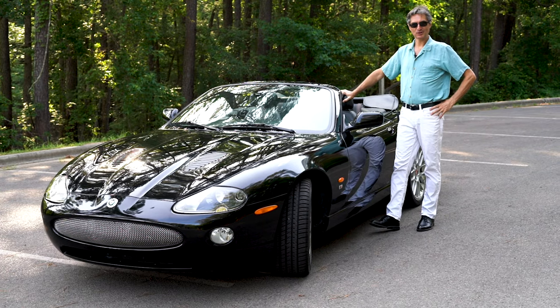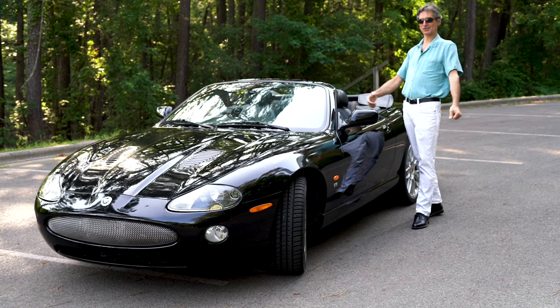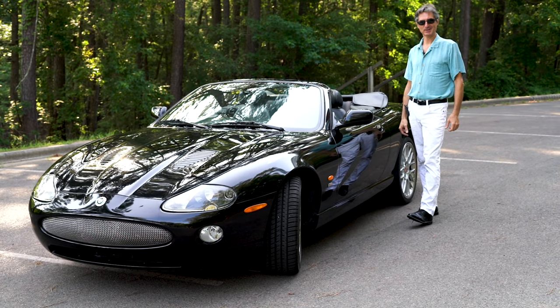Now that we've talked about all the features that set this car apart, let's go on a quick ride and see how this car feels.